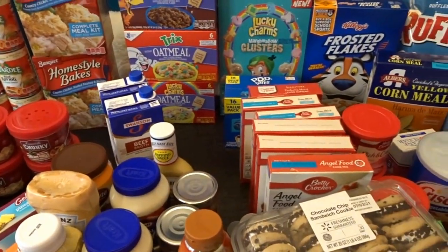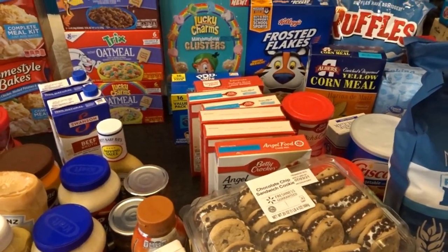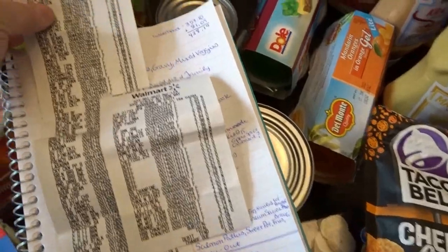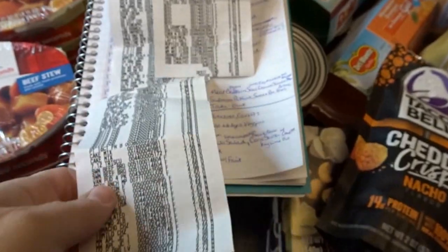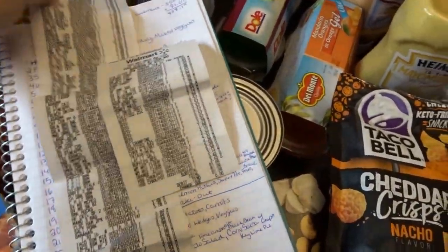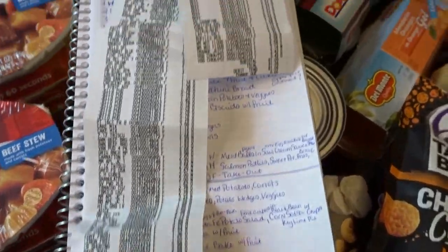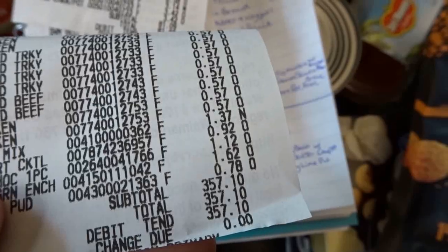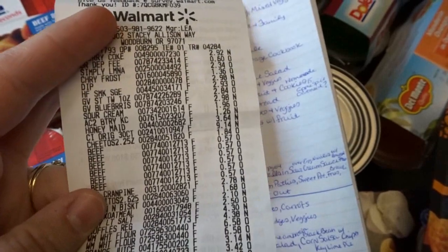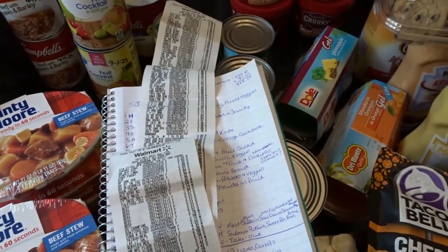I'm all stocked up once I get everything put away and labeled with expiration dates. I hope you enjoyed taking a look at this big Walmart haul. Now I'll share the total. They broke it into two receipts — if you exceed a certain number of items at my particular Walmart, they stop the order and re-ring a second order. The first receipt totaled $357.10 and the second receipt totaled $81.09, bringing the total for this month's groceries to $438.19. That's sticking pretty close to budget for such a big grocery haul.